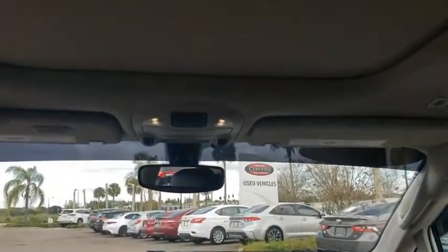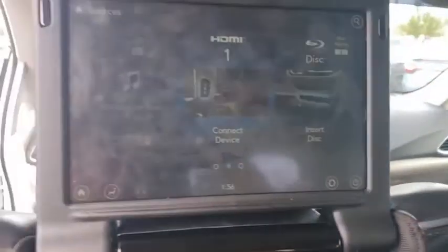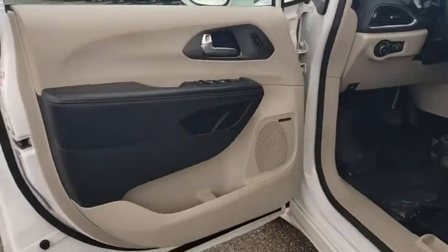Keyless start, floor mats, auto-dimming rear-view mirror, aluminum wheels, four-wheel disc brakes. This beauty is sure to make you the talk of the neighborhood, so call or drop in for a test drive today.